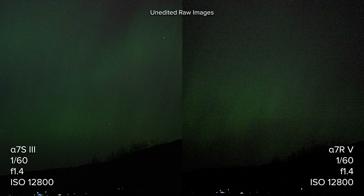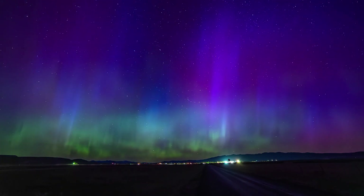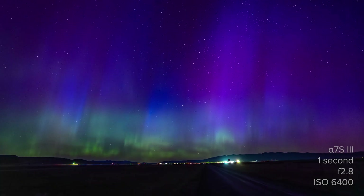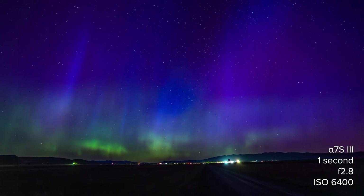I did not shoot a time-lapse side-by-side with these two cameras, and now I wish I had. Again, I was totally caught off guard by this celestial event. But here is a time-lapse I captured near the end of the night's light show using the A7S III. These are one-second exposures at ISO 6400, and as I described earlier, the noise is very manageable.